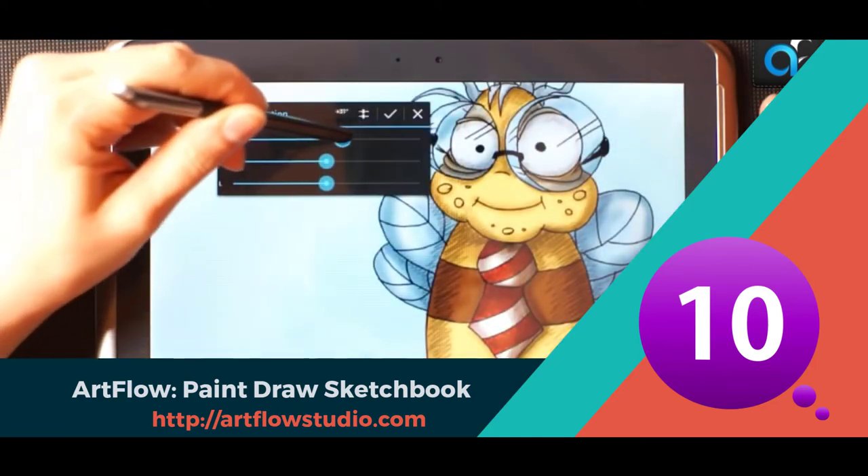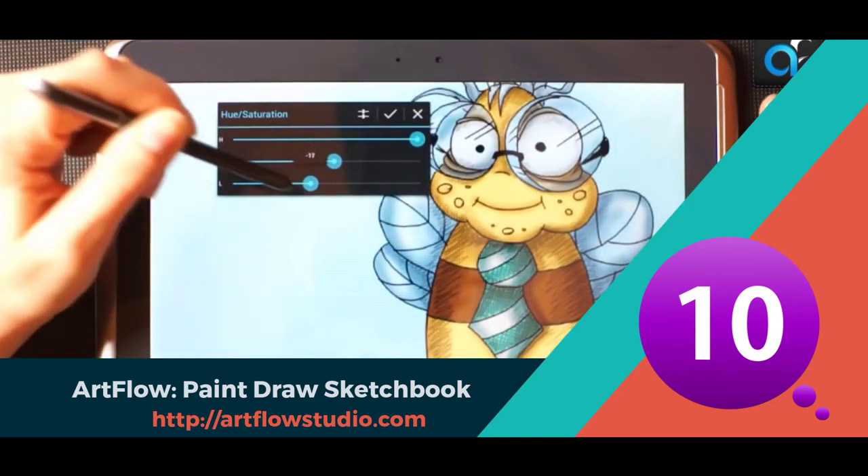But sadly the free version has limited options for users. Available on Android Store.